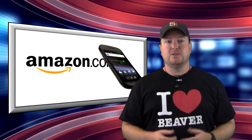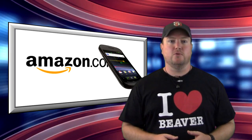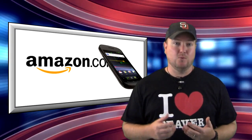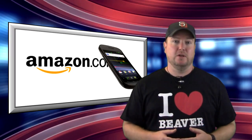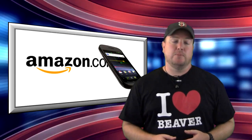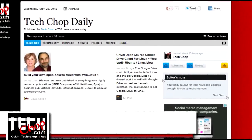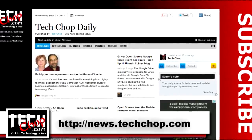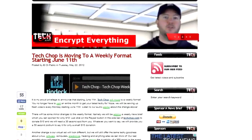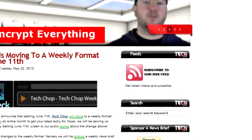Finally, Amazon may be getting into the cell phone game. Amazon is reportedly working on their own forked version of Android for an upcoming smartphone. Amazon already has the Kindle Fire tablet with a proprietary version of Android that doesn't allow the use of Google Play unless rooted, and the same thing is expected for their upcoming smartphone. News for the weekly news brief is taken right from our TechChop daily paper page, available at news.techchop.com. Don't forget that you can sponsor your own news brief for only $10 by clicking the donate button in the sidebar at techchop.com.